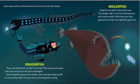Anglerfish! Anglerfish use light to attract their prey. They dangle a light on their lure that hangs over their toothy mouths. When their next meal approaches the light, the anglerfish snaps it up.